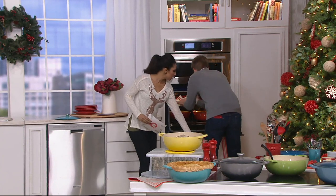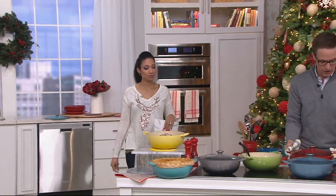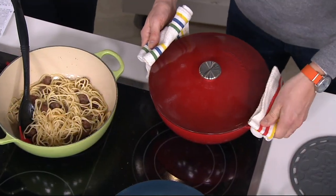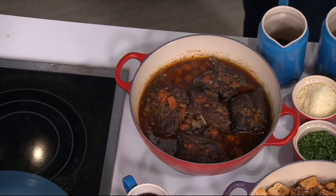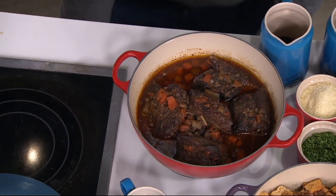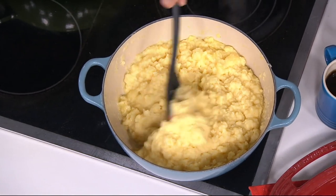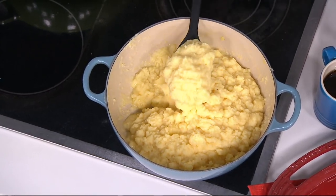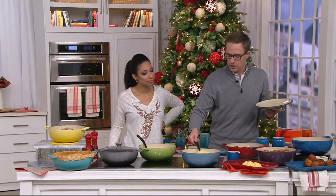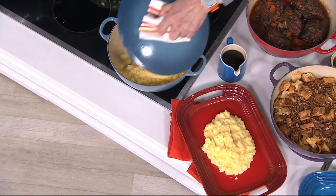I like that the trivet is included, because when it's finished we can go right to the table. The trivet is really high-quality silicone — it's thick, it's going to match the color of your pot, and it protects your table. The cast iron retains heat so well that you can set this down in the middle of your table and not worry about it cooling off. People can come back for seconds and thirds. We're serving this with beautiful polenta — you could also do mashed potatoes or risotto. That cast iron holds a gentle heat, so it cooks the polenta perfectly without scorching the bottom.